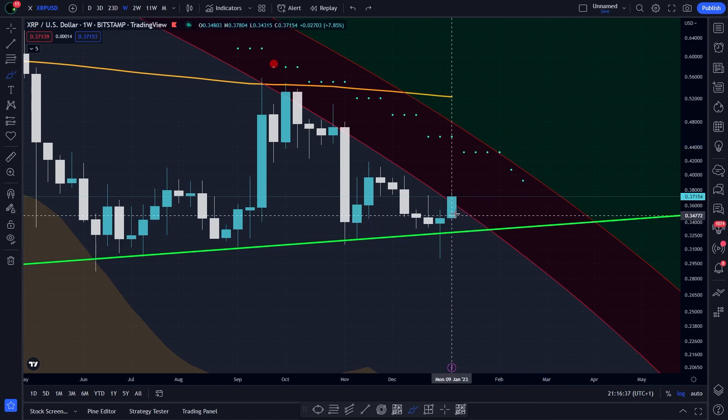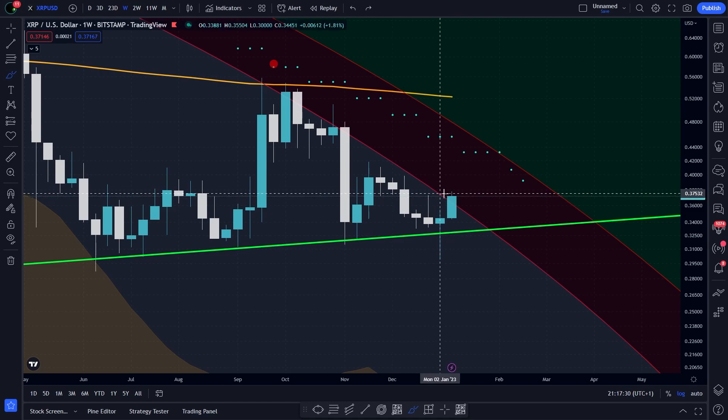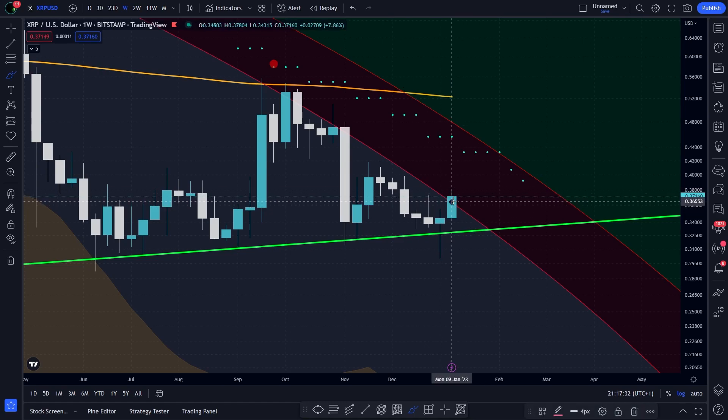Let's start with the resistances we have to overcome before being bullish again. The bottom line of the red circle is around 26 cents. The upper line of the circle is around 48 cents. Next, we have the bull market support for this week around 46 cents.